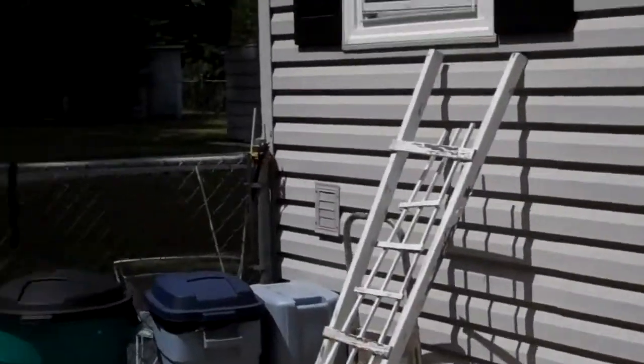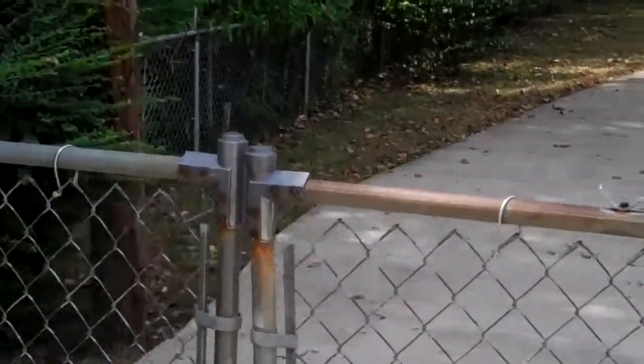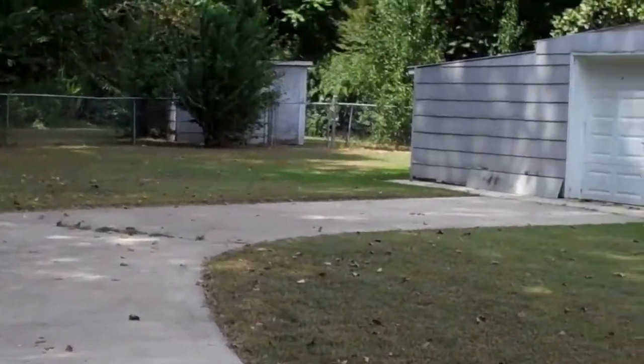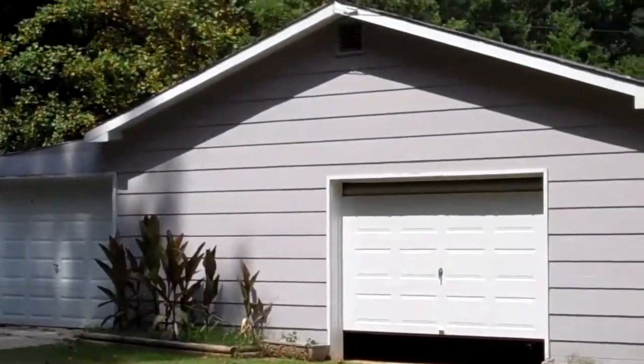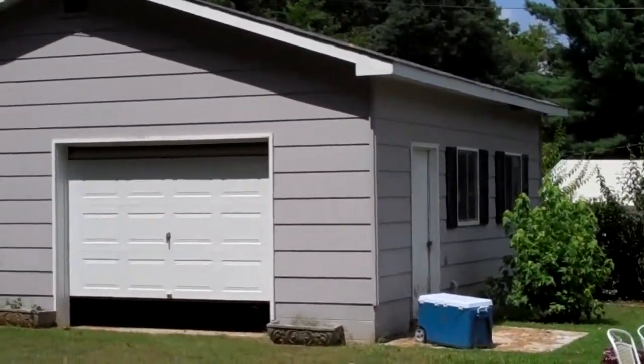We're walking to the backyard. This is the gate that gets you to the backyard, and the concrete goes all the way to the two-car garage, which is large enough for a workshop. There is electricity included.